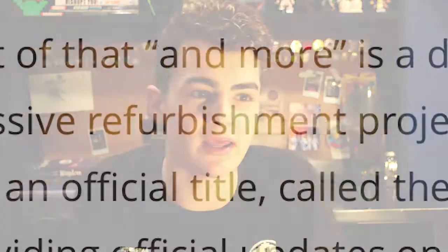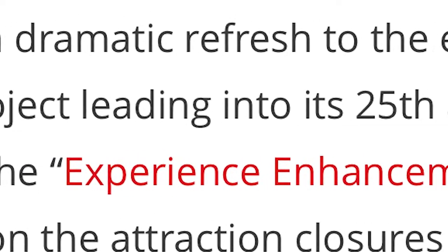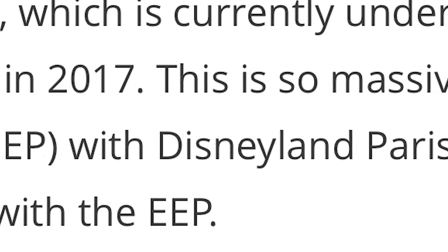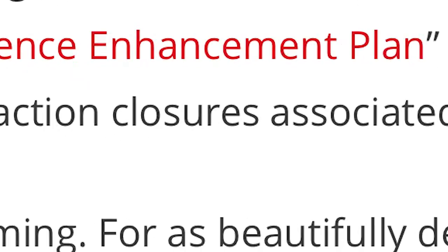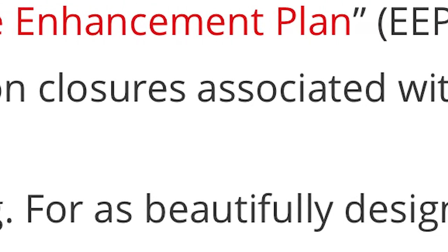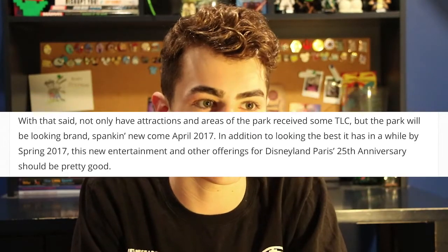One of the main reasons to go to Disneyland Paris in 2017 is they are doing a major refurbishment revolving around the 25th anniversary. To quote the Disney Tourist Blog, it is a dramatic refresh to the entire resort, currently undergoing a massive refurbishment project leading into its 25th anniversary in 2017. This is so massive it even has an official title called the Experience Enhancement Plan, with Disneyland Paris' website providing official updates to the attraction closures associated with EEP. The attractions and experiences around them are going to be spruced up and put into tip-top shape — the park will look brand spanking new come April 2017.